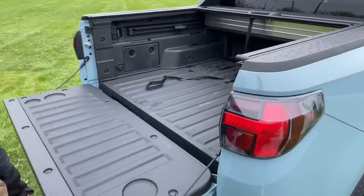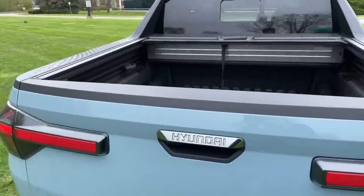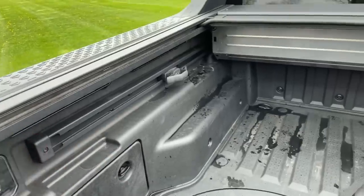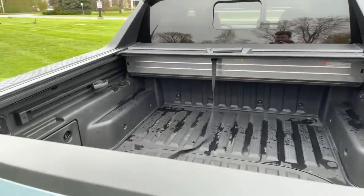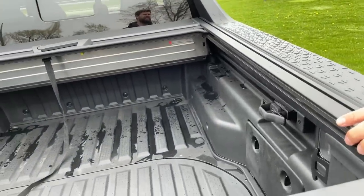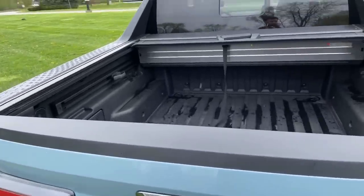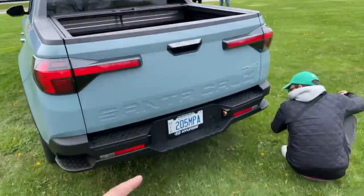We've already done the hood and indicators. We have all these attachments here that can slide, which is nice and easy. Someone's asking about maximum payload capacity versus the Tucson — the payload is likely to be higher. We have some Hyundai people looking into that for us. Is there a spare tire? There you go — there's the spare.